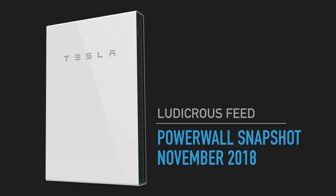Hey everyone, you're with Tesla Tom. Thanks for joining us on Ludicrous Feed today. Today is the 1st of December, which means it's time for another Powerwall 2 snapshot from last month. So today we're going to look at my Powerwall 2 from November 2018.